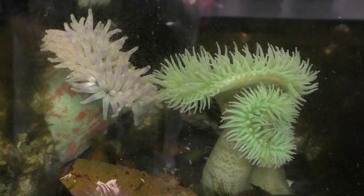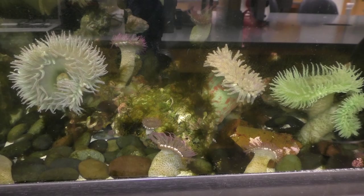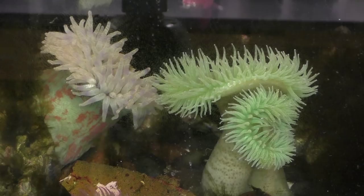Sea anemones comprise over 1,000 different species and are closely related to jellyfish. They live in shallow coastal waters, coral reefs, and some species can even be found deep in the ocean.